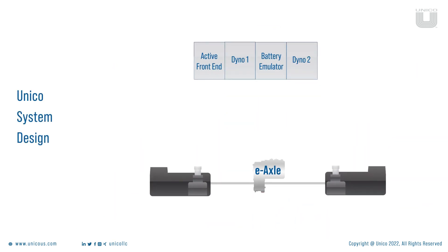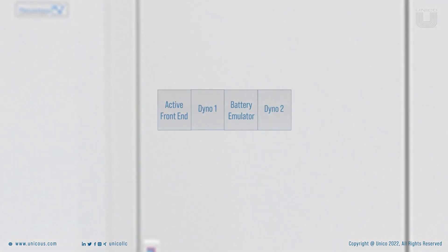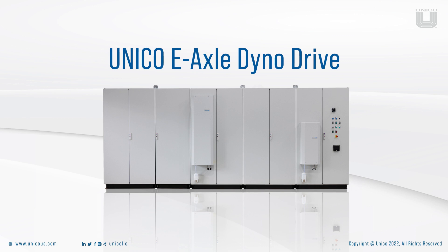To make it simpler, Unico combines battery emulator and dyno into a common DC bus architecture. This not only helps to reduce the conversion loss but also stores and regenerates energy within the system. This drive system is known as Unico E-Axle Dyno Drive.